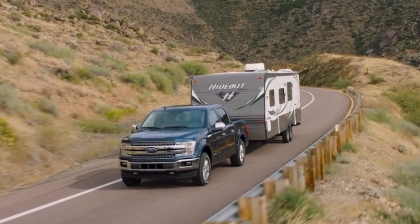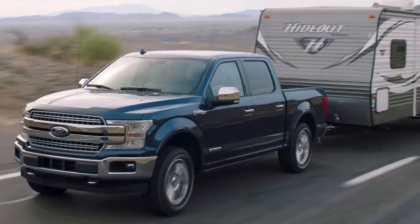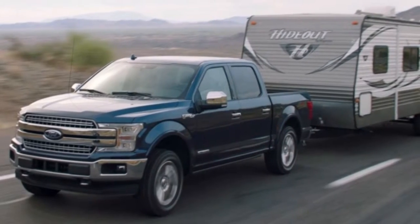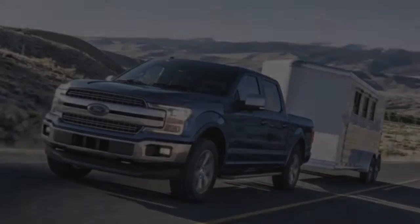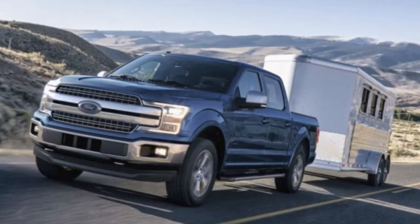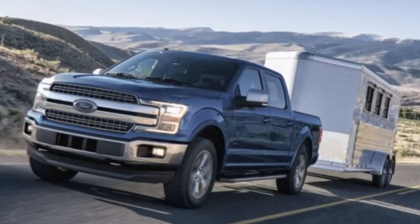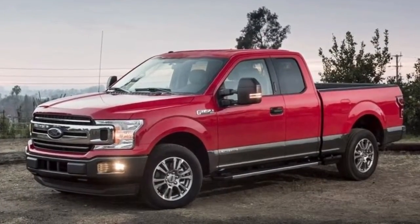Fully fortified, the engine's output is pegged at 250 horsepower and a maximum of 440 lb-ft of torque arriving at a usable 1,750 rpm. Ford's 10-speed automatic transmission, coupled with a diesel-specific differential ratio, is calibrated to make the most of the diesel torque curve.